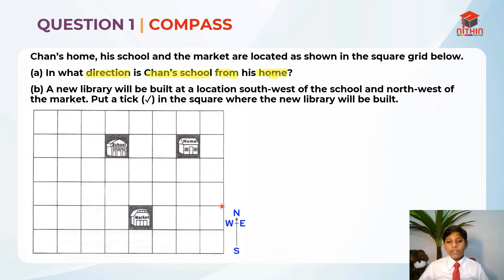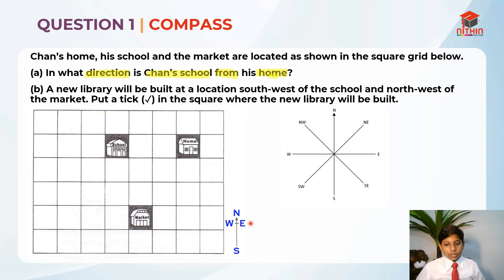There are basically four main compass points: north, south, east and west. Remember the directions. Now Chan's home is over here and his school is over here. Where is his home from his school? Is it north, northeast, northwest, east, southwest, south or southeast? So these are the eight-point compass.